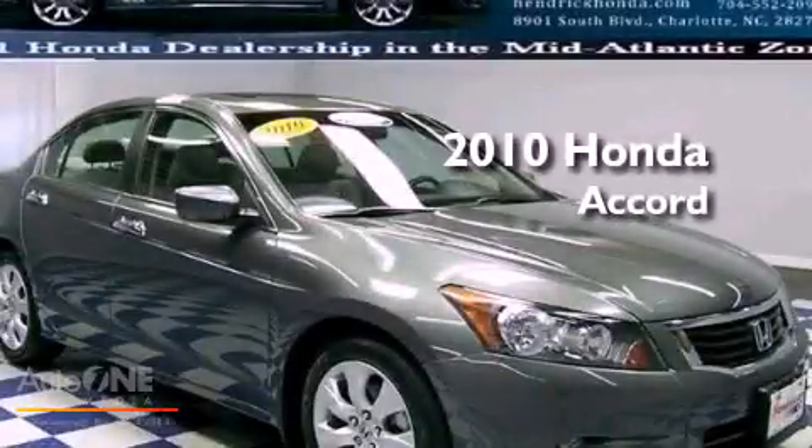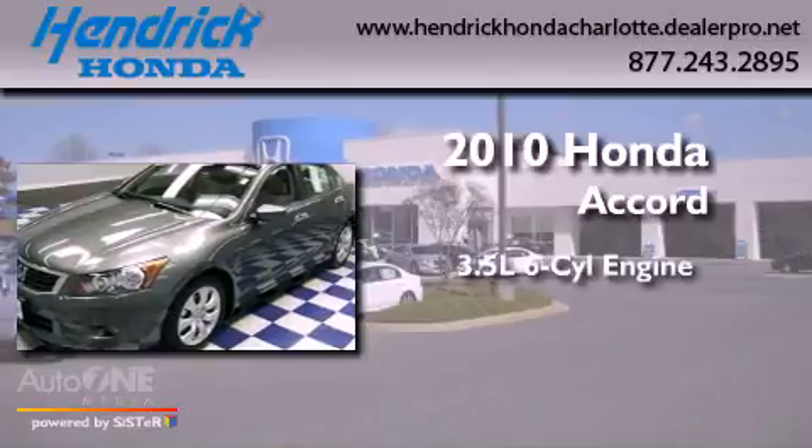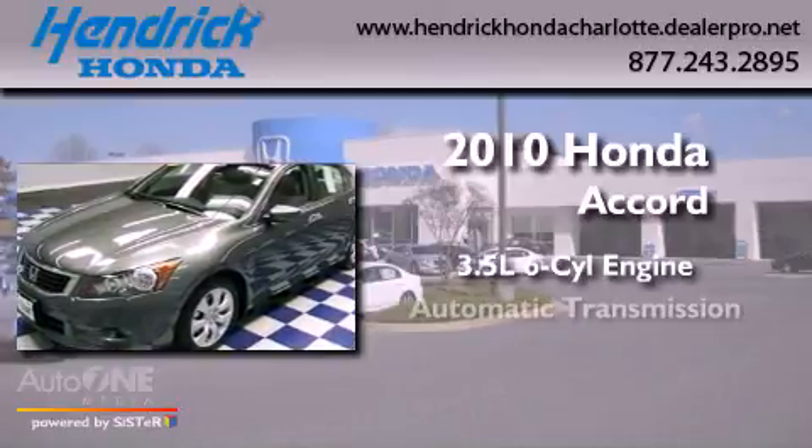This is a certified pre-owned 2010 Honda Accord. It has a 3.5-liter six-cylinder engine and an automatic transmission.